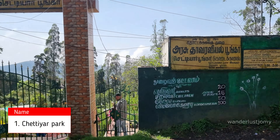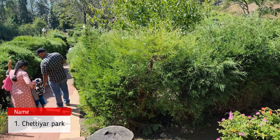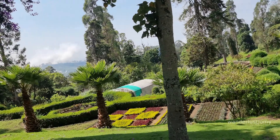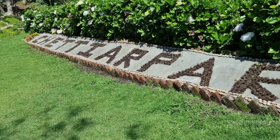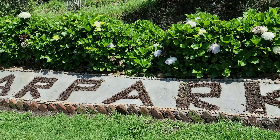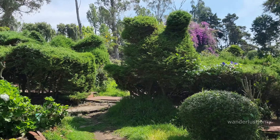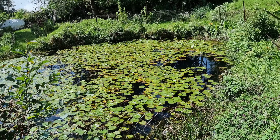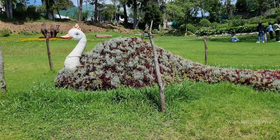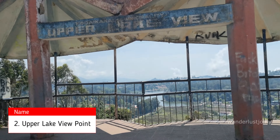We are starting with Chettiyar Park, a serene lesser-known gem in Kodaikanal. This beautifully maintained park provides a peaceful retreat for visitors, featuring well-manicured lawns, vibrant flowers, and a variety of plants and trees. It's an ideal spot for relaxation and picnics, with a dedicated play area for children that makes it perfect for families. The entry fee is 20 rupees for adults.